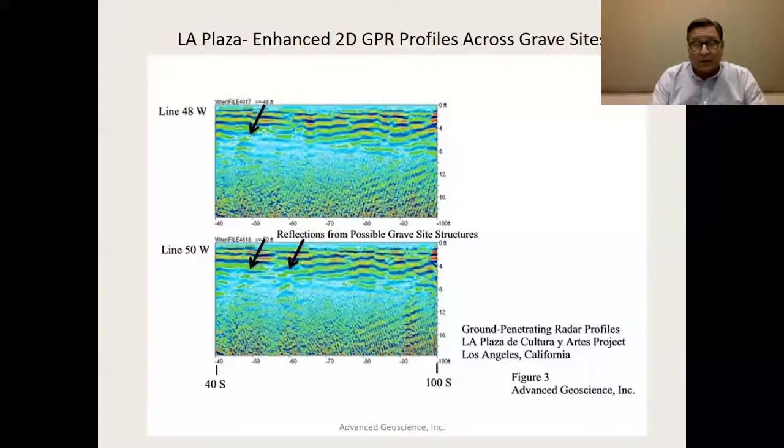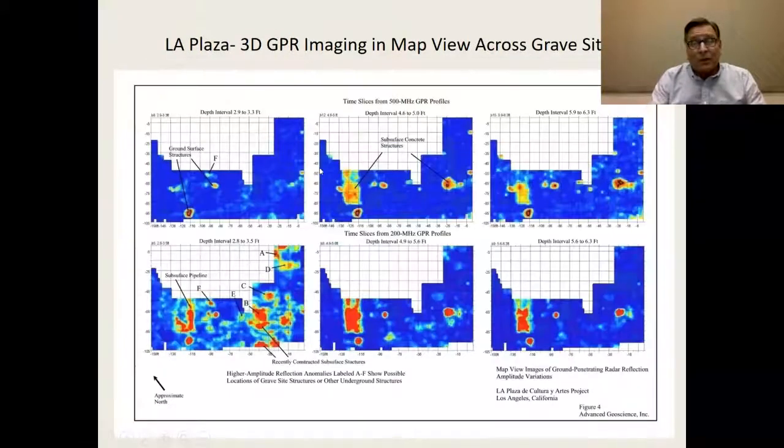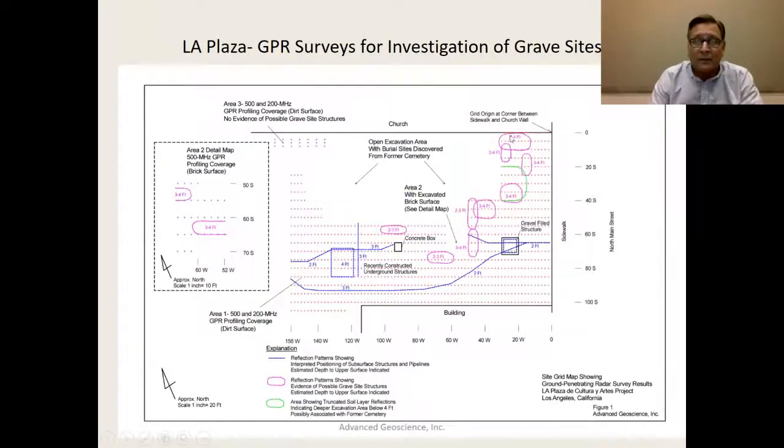We used 200 megahertz GPR profiles and could see subtle but detectable reflections, with arrows pointing to gravesite reflection patterns. We also used 500 megahertz GPR profiling and developed 3D plan view images. Several patterns were identified from these images and placed onto the map. A lot of these came through much more clearly from the 3D imaging than from the 2D imaging.